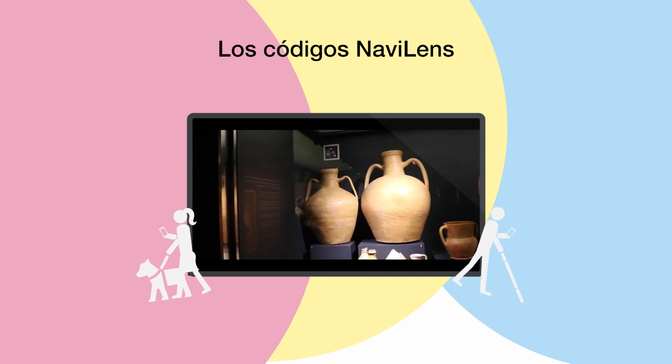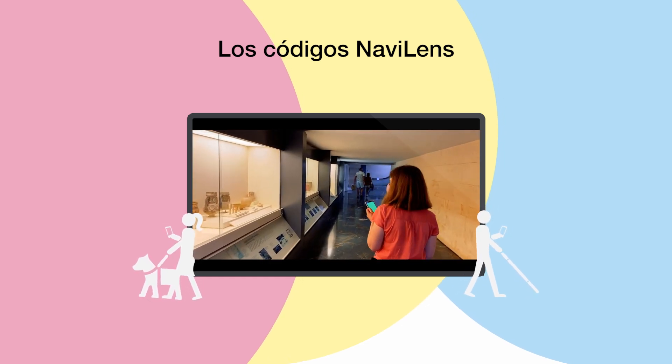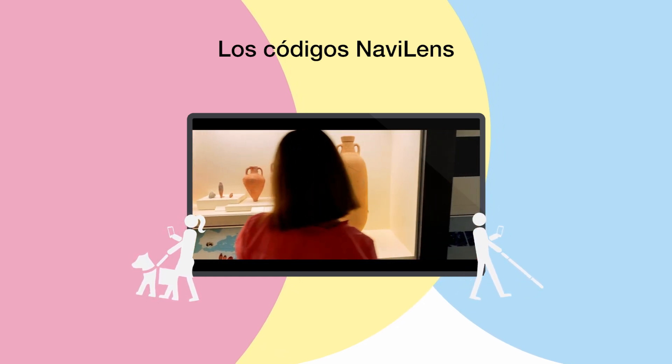Codes can also be found in museums and public buildings. These codes work both as an audio guide and help you move easily around the building.